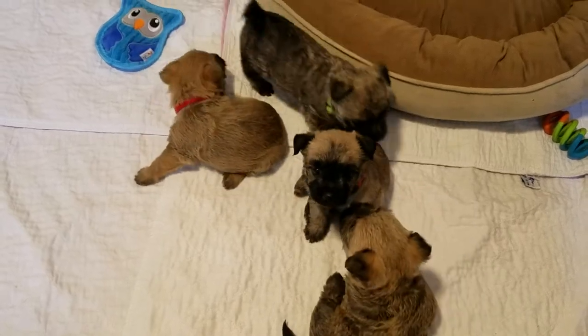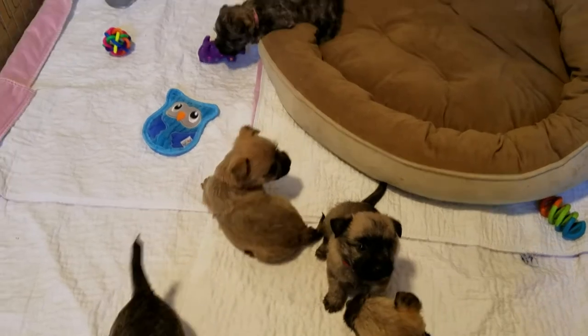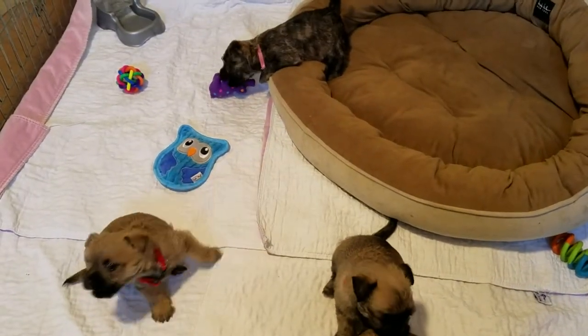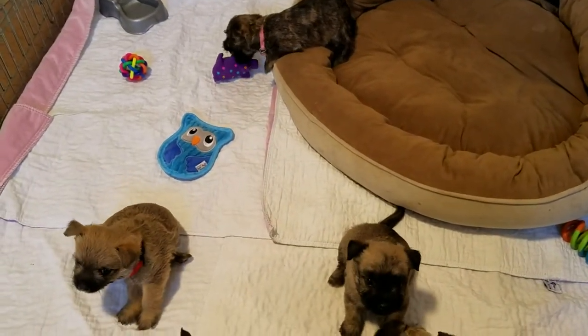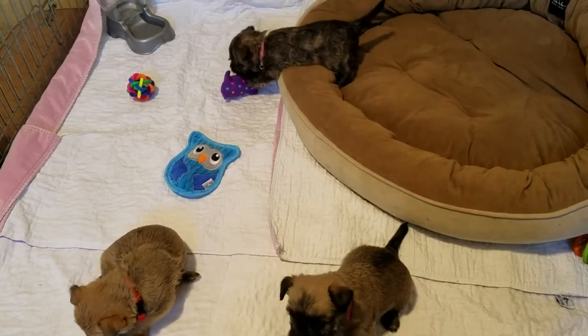Good afternoon. This is the Whiskey and Buttons litter, born September 12. They are five weeks old today. There's three girls, two boys, and this litter is sold.